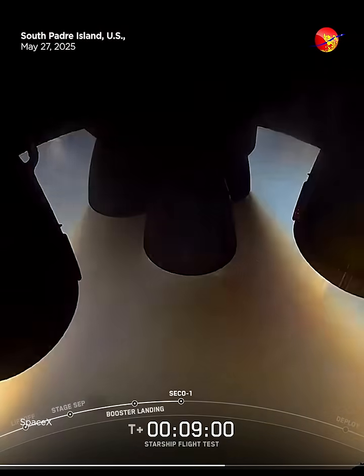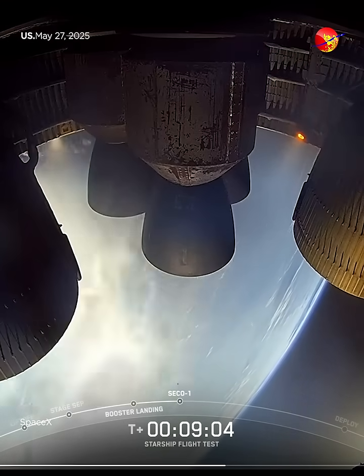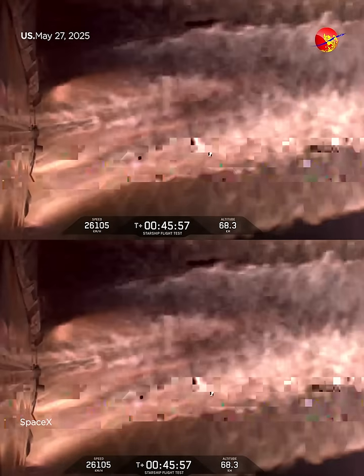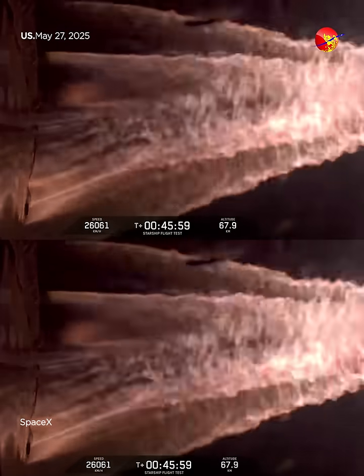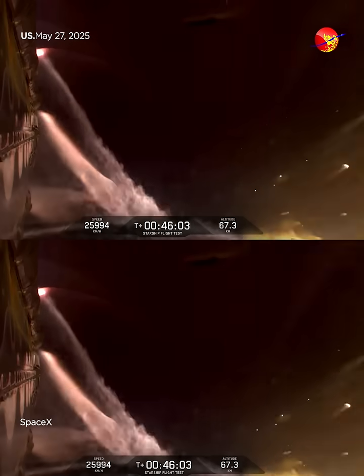Ship engine cut off. And it's able to connect, able to feed this down. We are at the phase where we would expect entry to start within the next minute or so.